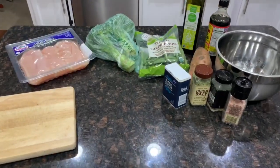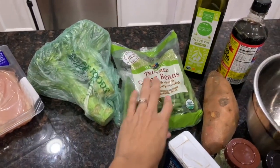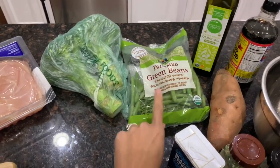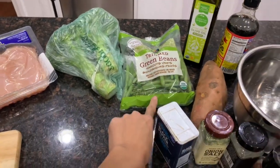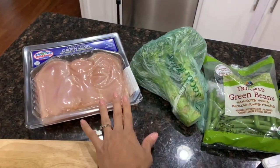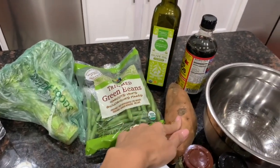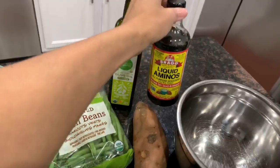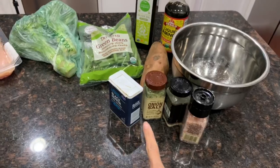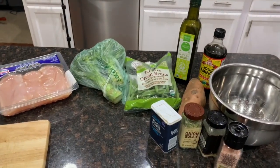Now for recipe number two — though the green beans actually go with the first recipe, I completely forgot I wanted to make them. For the second recipe you're going to need some chicken breast, broccoli, a sweet potato or regular potato, olive oil, liquid aminos or soy sauce, and a bunch of seasonings. That's everything you'll need for recipe number two.